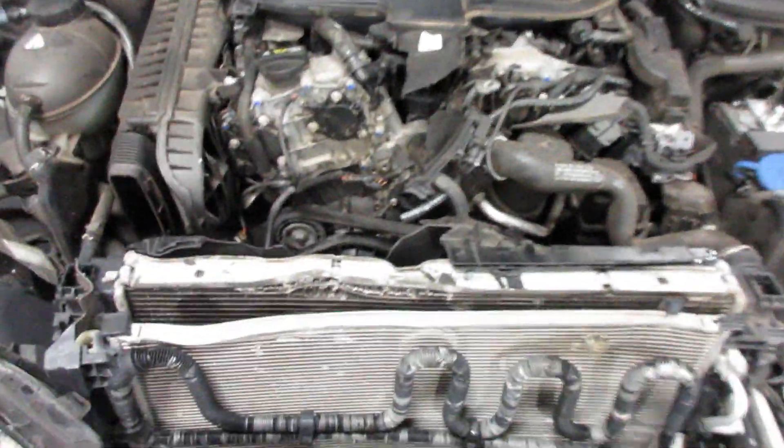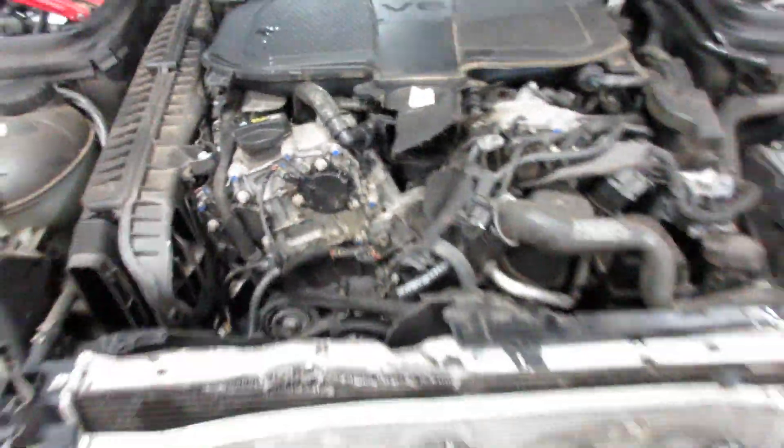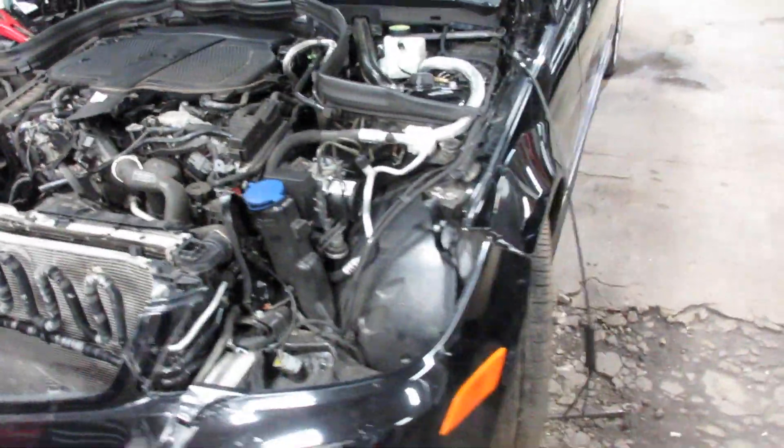There's a bit of damage to the front here, and some damage to the motor. This vehicle is all-wheel drive with an automatic transmission.